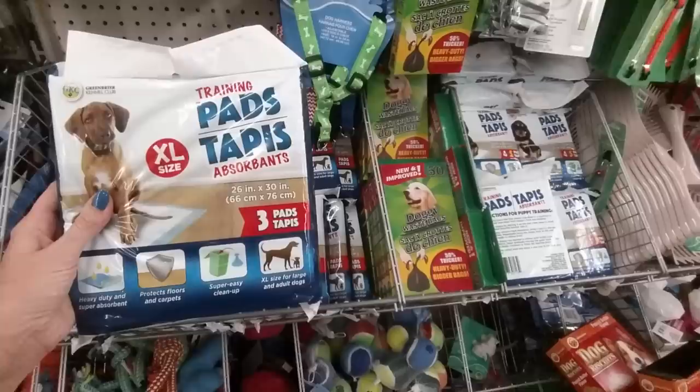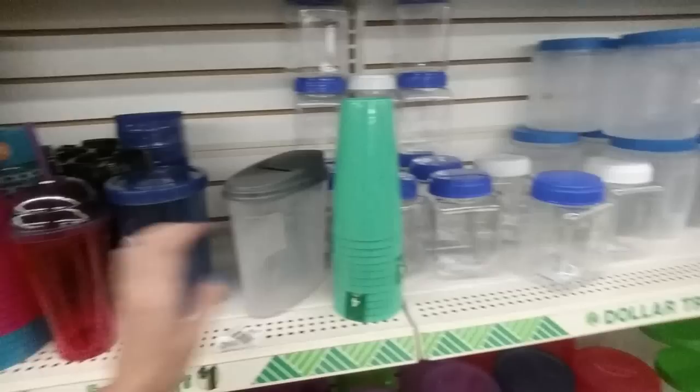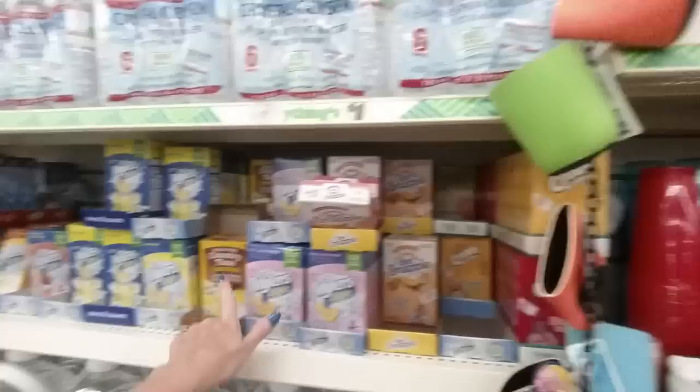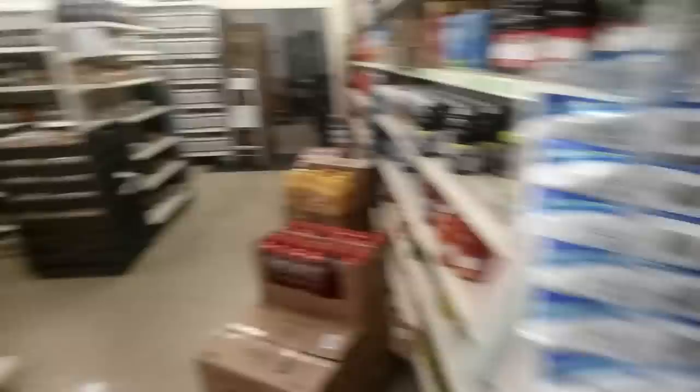They have puppy training pads — I just bought a big pack at Walmart but I think mine were a better deal. The puppy's getting better about going outside but still has accidents. Plastic cups like slushie cups. You can get containers of Crystal Geyser water, and then drink mixes — the powdered kind: pink lemonade, Country Time lemonade, strawberry lemonade, Wild Purple Smash, Berry Blue Typhoon, Fruit Juicy Red.